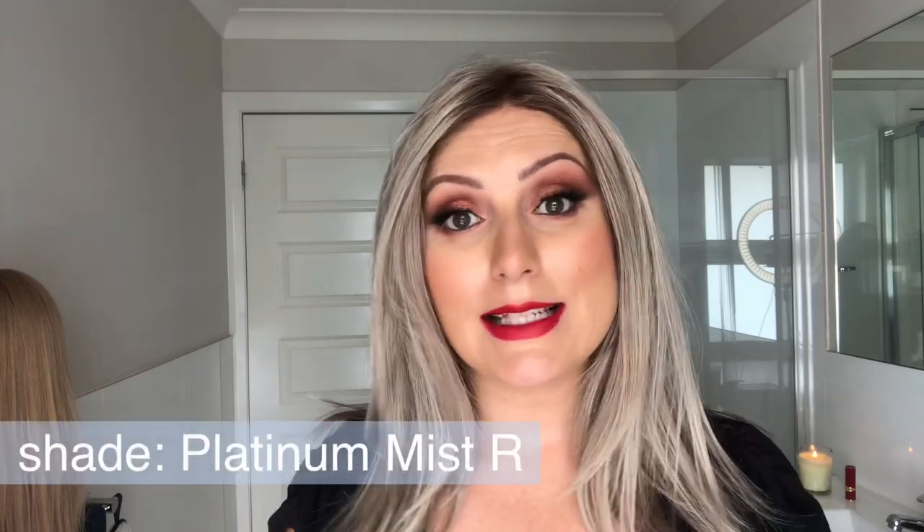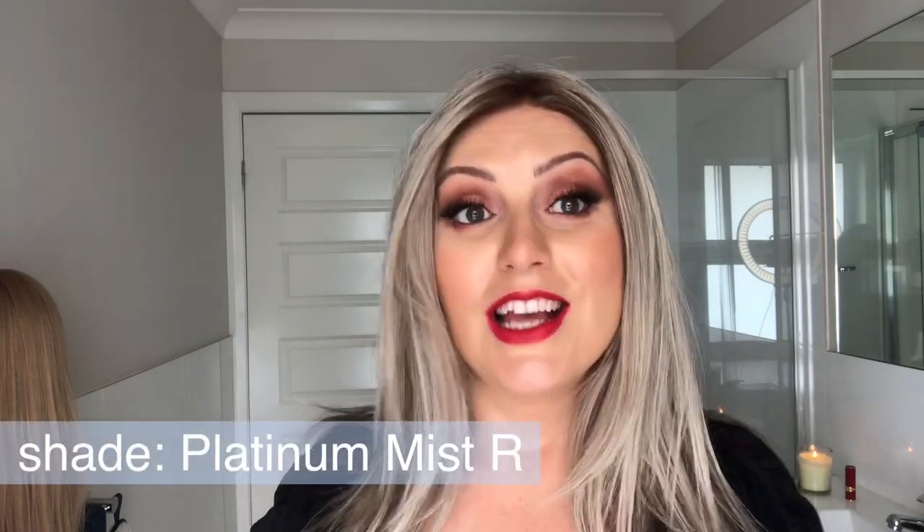It is a fully hand-tied with mono top, lace front, and hand-tied back. It is around 48 centimeters long and it has some wispy little layers in the front and all the way around. It is in the shade Platinum Mist Rooted — this is the shade that I purchased from Natural Image previously and had reviewed.